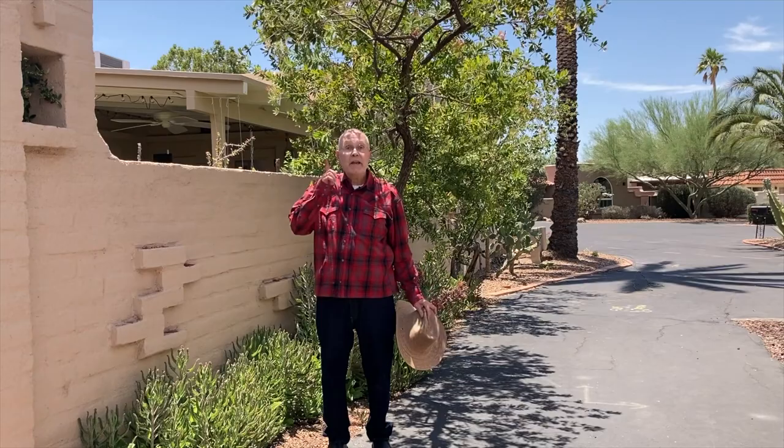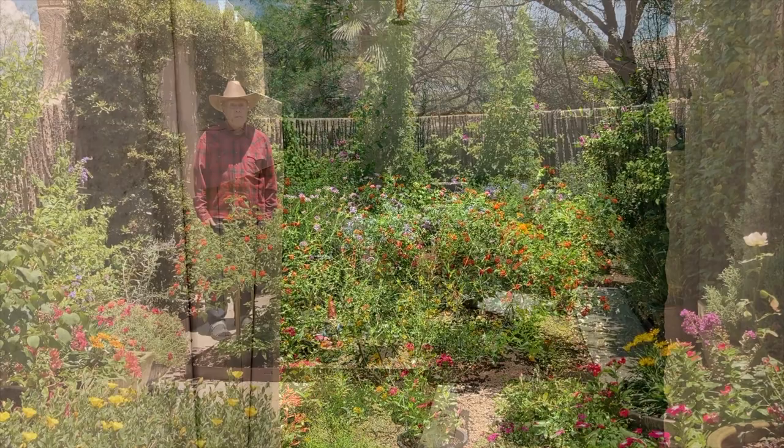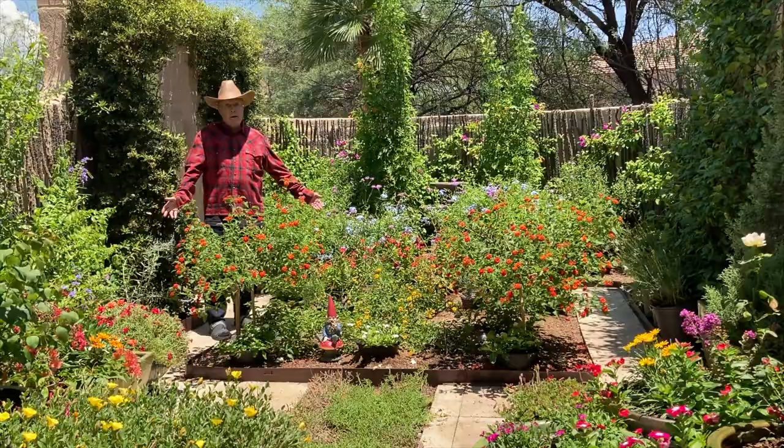Howdy folks, it's Maury Johnson again. Last time I introduced you to the harsh conditions in the Sonoran Desert of Tucson, Arizona, and I showed you my desert garden. These are my desert plantings, but this is a tale of two gardens. The secret garden lies just behind this gate. The Oasis Garden is an homage to Monty Don's Jewel Garden, but done with desert adapted plants.